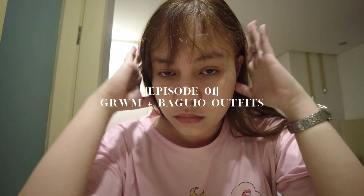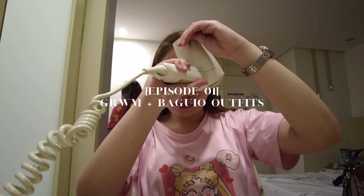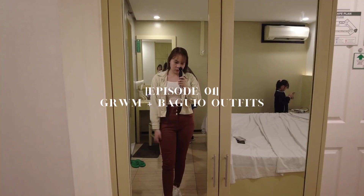Welcome to the first episode of Katie's Beauty Diary. For today's video, I'll show you a simple makeup look and my Baguio City outfits.